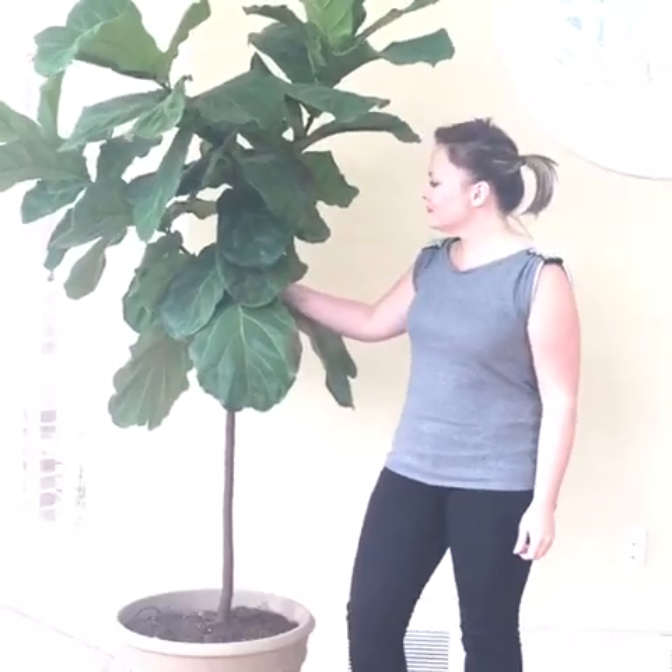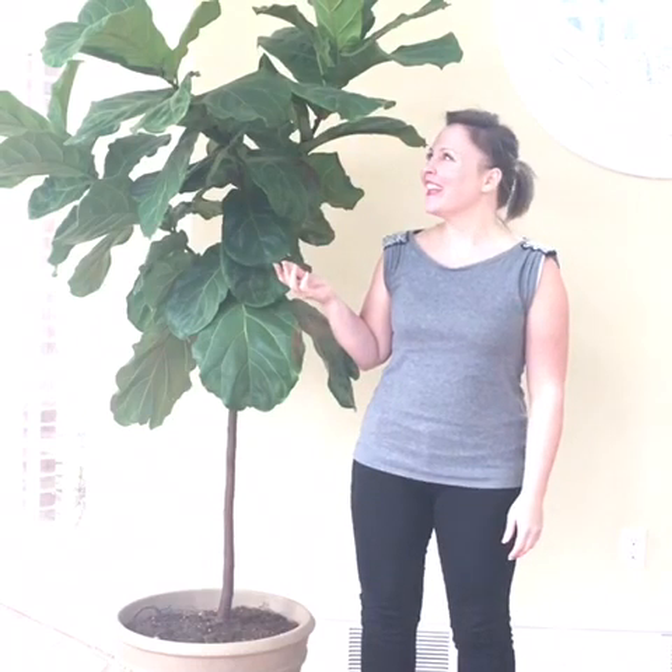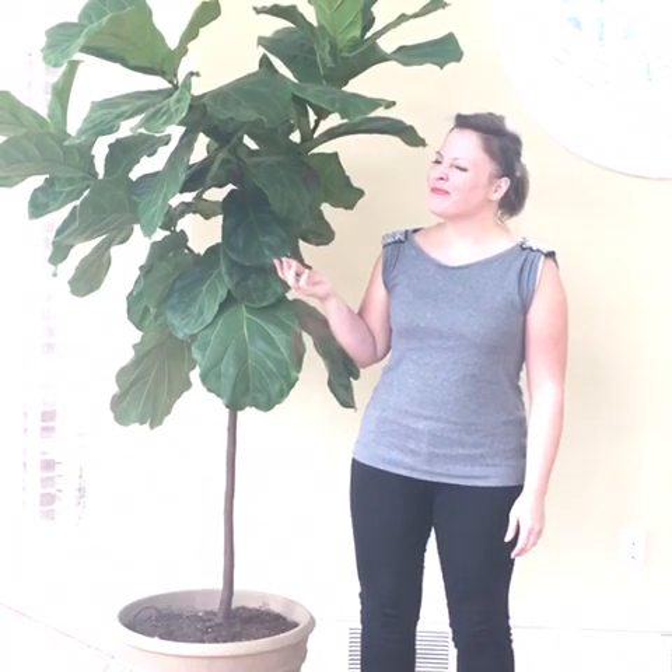Today we're going to talk about insects. Hi, I'm Meg Miller for fiddleleaffigplant.com and welcome to the most interesting and possibly the most disturbing educational video on our website. We are going to talk about the common insects that threaten to bother, hinder and even destroy your prized fiddle leaf fig tree. Here we will learn how to identify early signs of an insect infestation as well as treatment options and prevention steps you can take to effectively manage and repel pesky visitors.